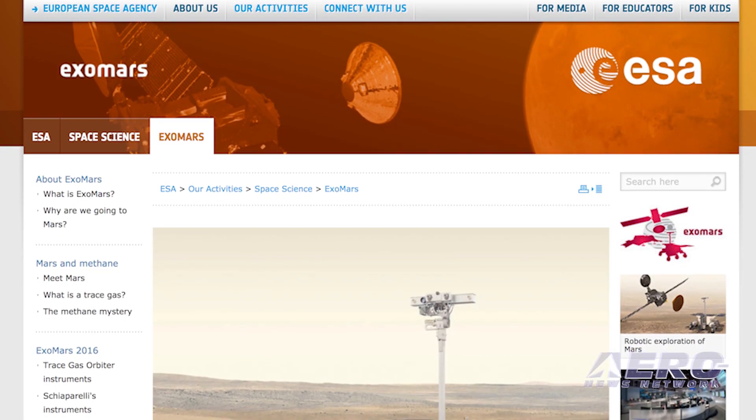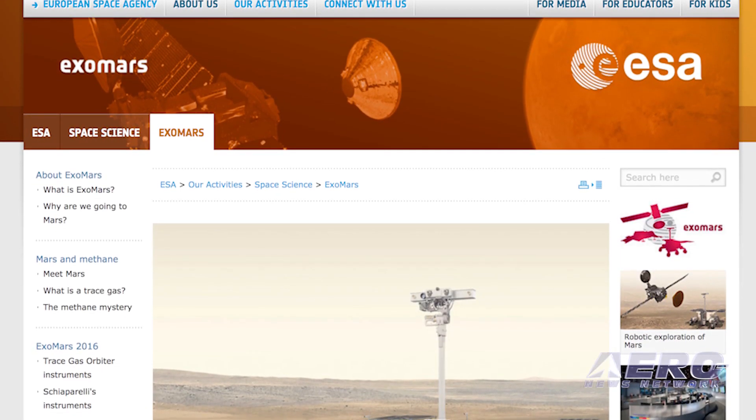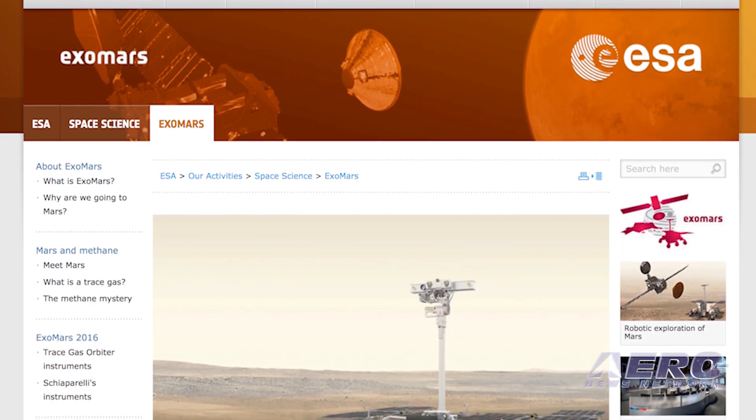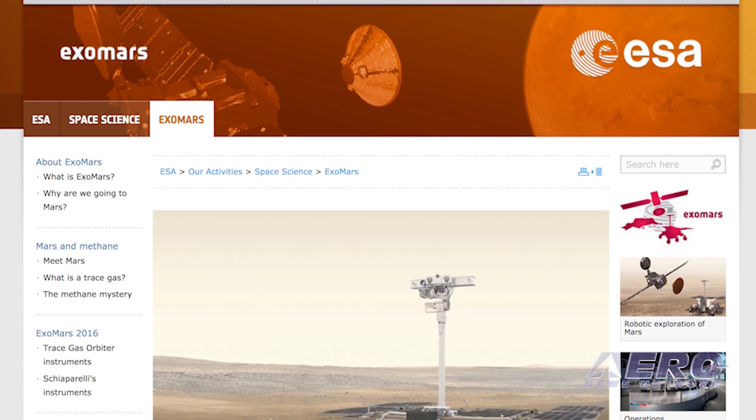Two ancient sites on Mars that hosted an abundance of water in the planet's early history have been recommended as the final candidates for the landing site of the 2020 ExoMars rover and surface science platform: Oxia Planum and Mawrth Vallis.